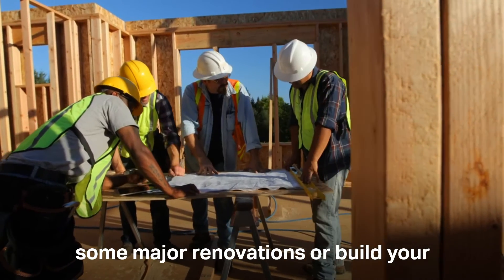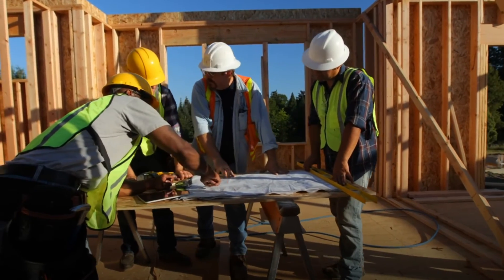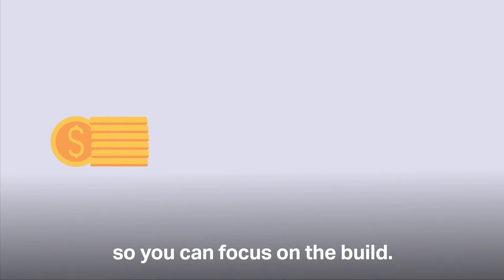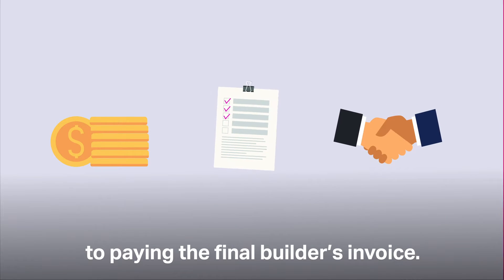You've decided you're ready to do some major renovations or build your dream home from scratch. Congratulations! So what comes next? At loans.com.au we make borrowing simple so you can focus on the build. We're here to help you from application through to paying the final builder's invoice.